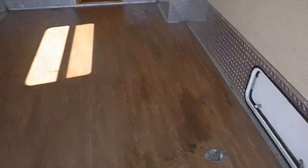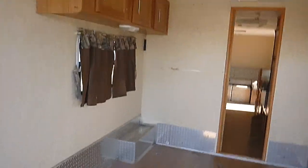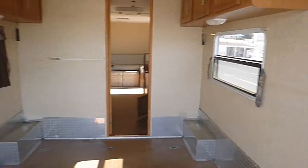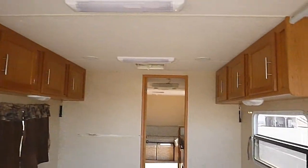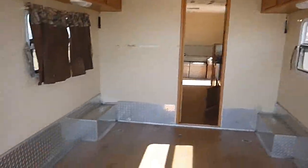Plenty of space in there. It does have the tie-downs. There are a couple scrapes and scratches inside — just normal wear, nothing bad. Ceiling's in good shape. Didn't see any leaks anywhere. Everything feels pretty solid.